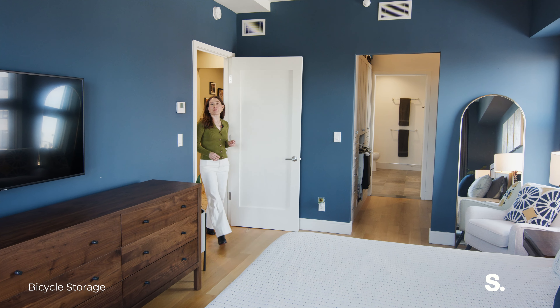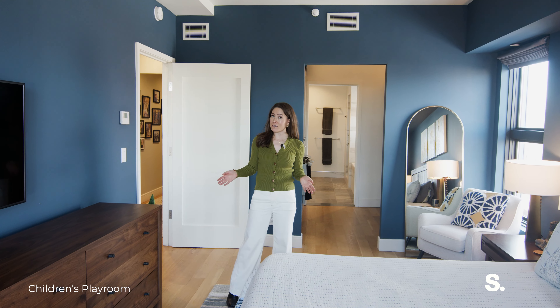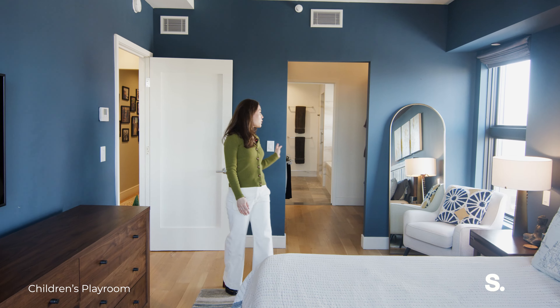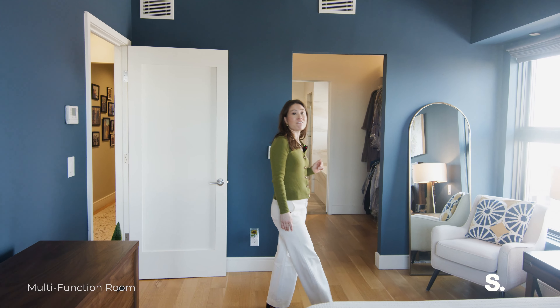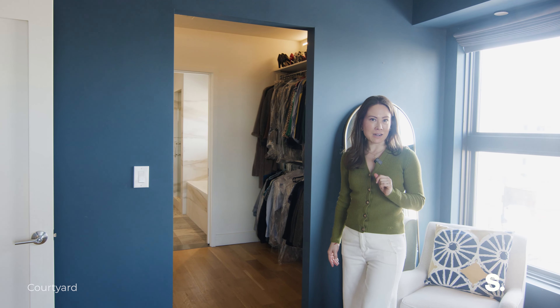On the east side of the apartment are two bedrooms. This primary suite is massive — you can fit a king-size bed as well as plenty of other furniture. You have a walk-through closet with custom built-ins and a five-fixture bathroom. You also have amazing views outside your window of Midtown Manhattan.